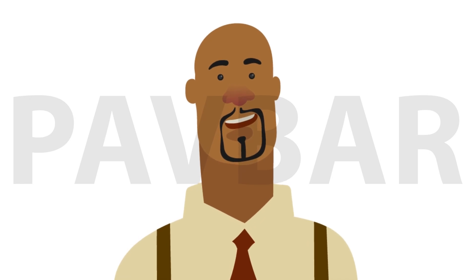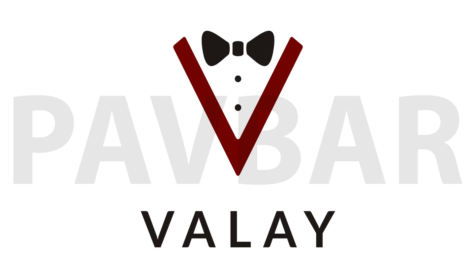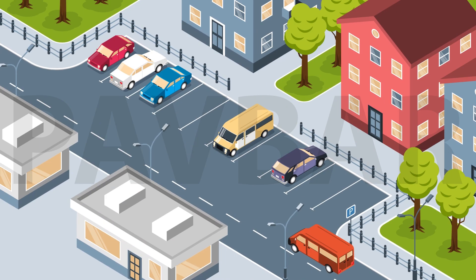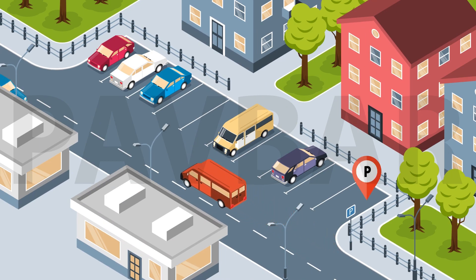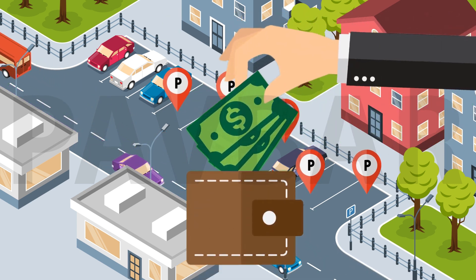Looking to make some extra cash? Have a driveway with some extra space? Valet is what you've been looking for. Valet is an app that utilizes private and residential parking to make finding a parking spot or earning extra cash easier than ever.